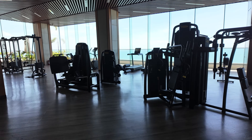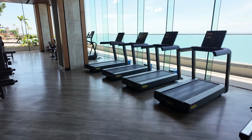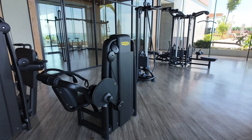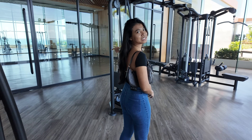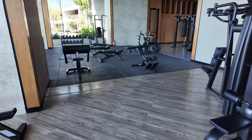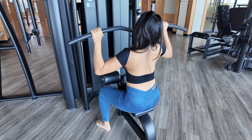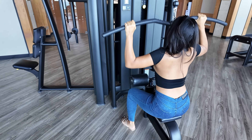Let me show you the gym - this is one of the best hotel gyms I've ever seen. Have a look at this. You can't get a better view while you're on the cardio machines. Look at all the Technogym equipment - proper weights, lat pulldowns, seated rows. It looks like there's another pool over here. All good quality machines. The free weights - man, this is seriously the best hotel gym I've ever seen.